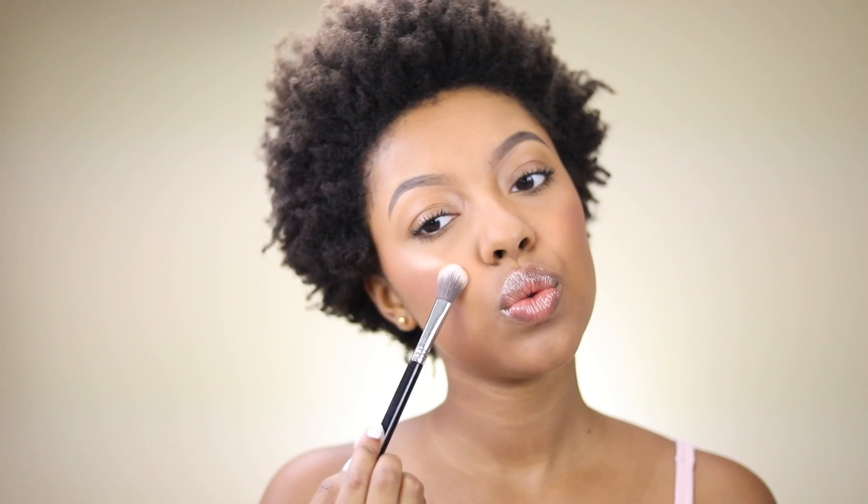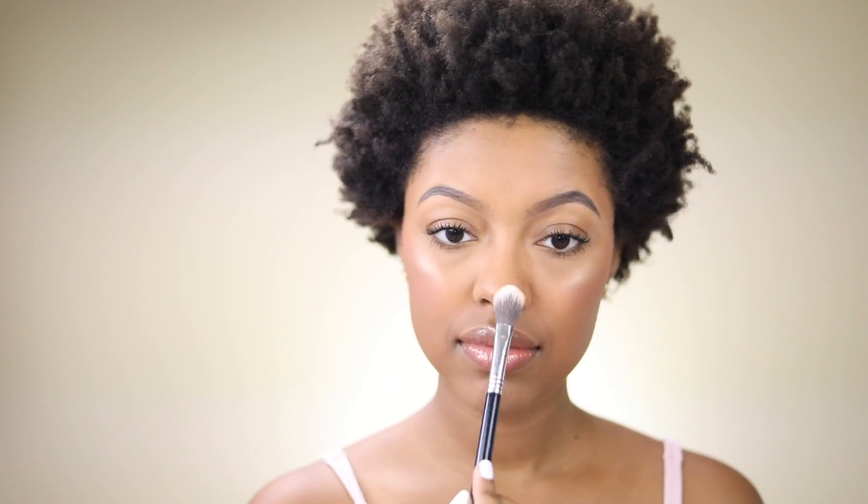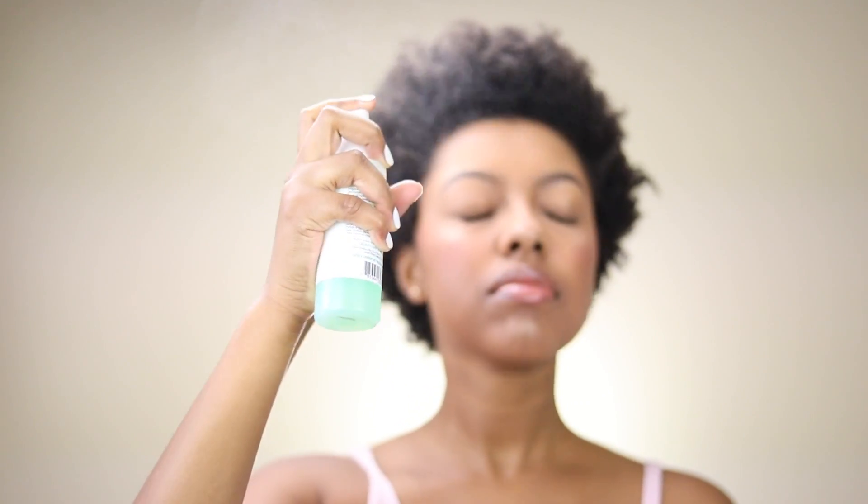Oh, I almost forgot highlight — let's do highlight because it turns up the whole look. I'm going to use the Laura Geller Gilded Honey highlighter, a classic. Then I'll set it all in place with the Mario Badescu facial spray. And that's the completed back-to-school makeup! I hope you guys enjoyed this look — let me know in the comments what you plan to wear on your first day, first week, or first month.